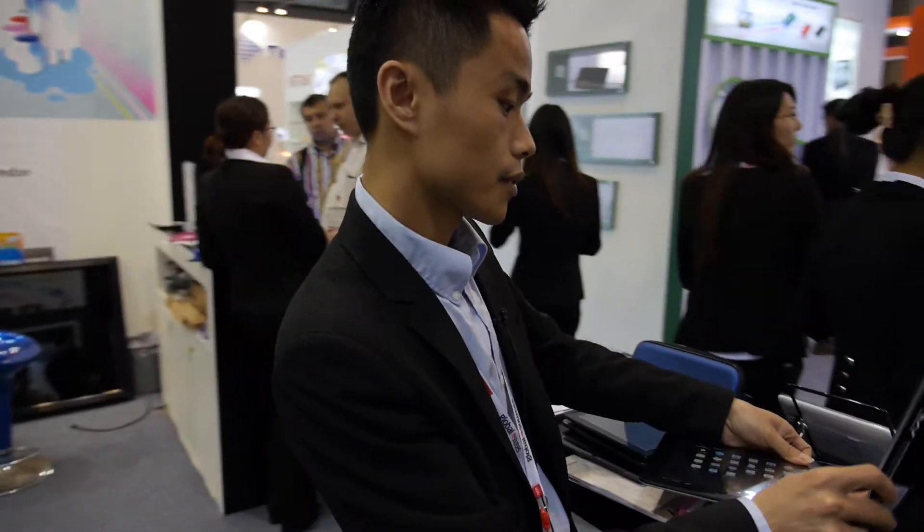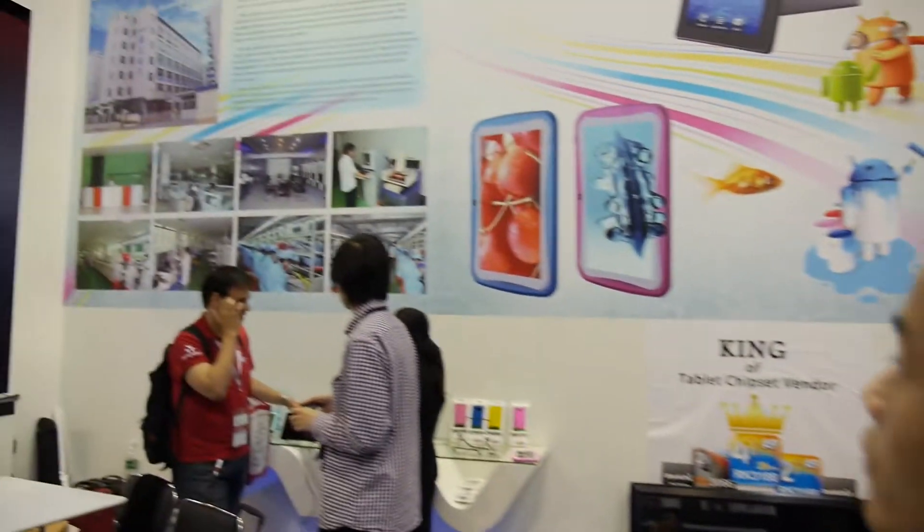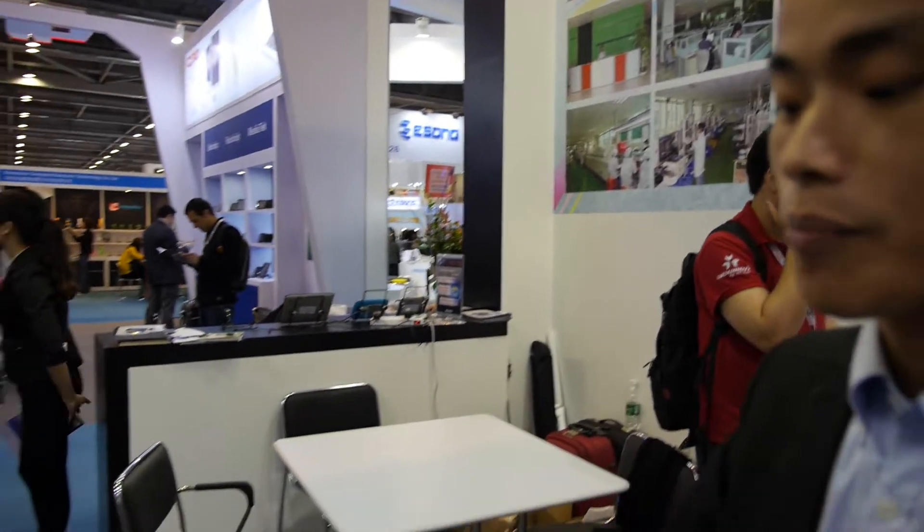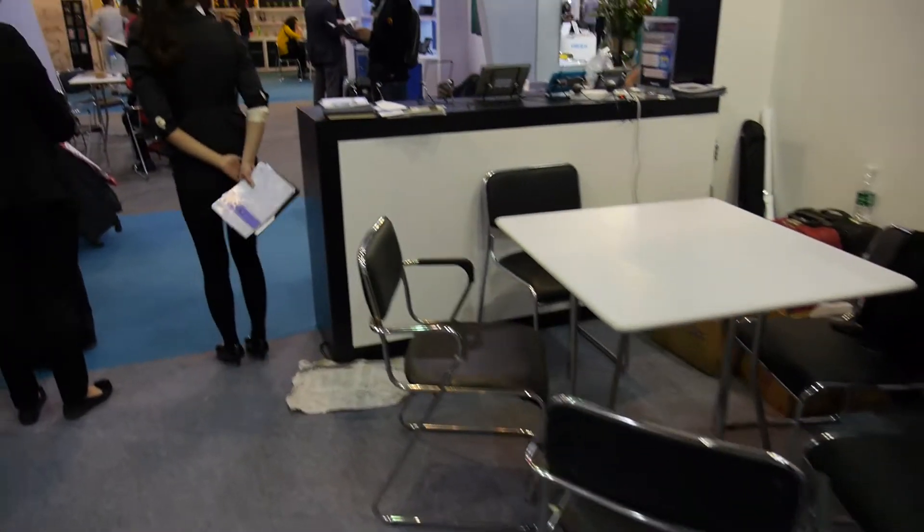How many tablets do you sell? We sell about 60,000 pieces each month. We have our own factory — you can see our factory profile here. And here is my business card.